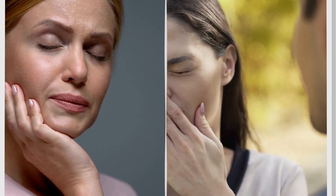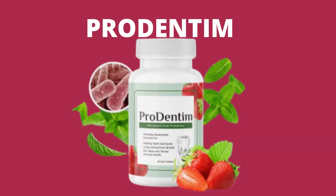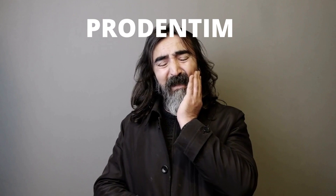This can help to reduce the risk of dental issues such as cavities, gum disease, and bad breath, while also supporting the overall health of your teeth and gums. To learn more about Prodentim, check out the link in the description to visit the official website.